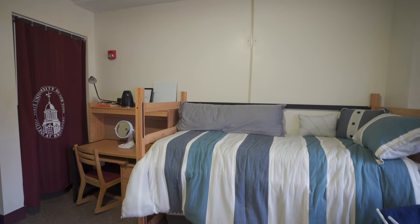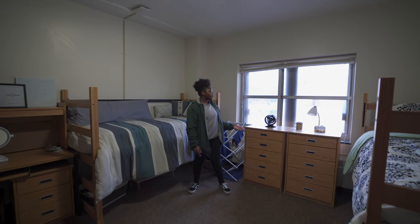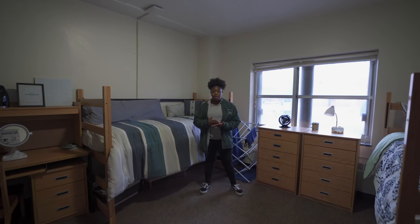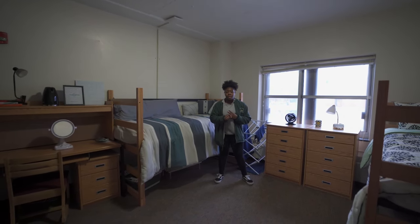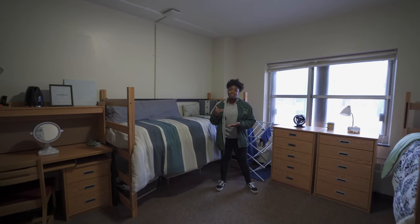Welcome to your regular corridor-style room. This is your typical room that's going to come with two students. Everything you see here comes with it minus the bedding, and you have everything you need for your studying needs. Each semester we do fire inspections to make sure things don't get burned down — so no candles, no direct fire sources, no direct heat sources. Other than that, you can find online the list of things that you can and cannot have.